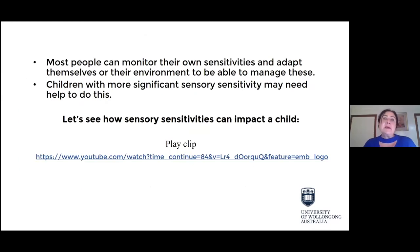Most of the time, adults can monitor their own sensitivity and adapt — for example, using a hot water bottle if you feel the cold. But children with quite significant sensory sensitivities will actually need support in doing this. That's where we need to think about what we can do for your children — how we can support them around their senses and make the world an easier place for children with sensory sensitivities.